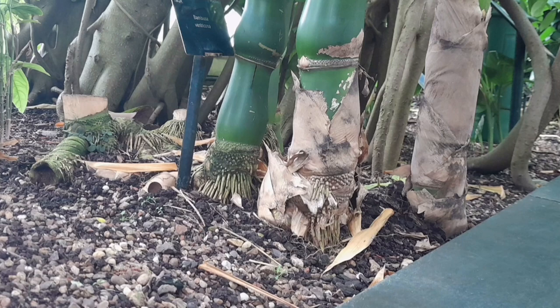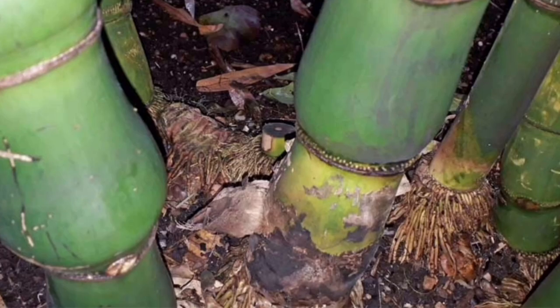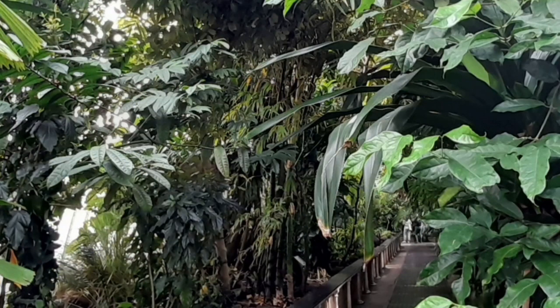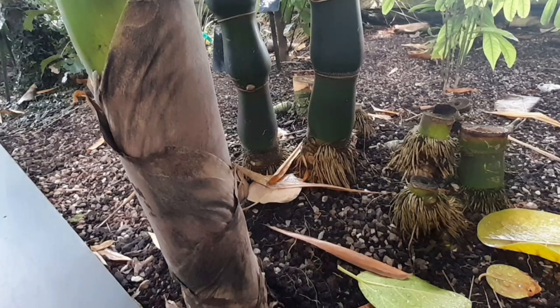However, it is important to note that it is a tropical species, and so it will only thrive in areas with a warm and humid climate. In the UK, Buddha Belly Bamboo can be grown as a container plant and brought indoors during the winter to protect it from the cold. In the US, it can be grown in USDA hardiness zones 9 to 11, which include states such as Florida, Texas, and California. In Canada, it can be grown in southern regions such as Ontario and British Columbia, where temperatures do not fall below freezing. In Australia, Buddha Belly Bamboo can be grown in the warmer regions along the east coast, such as Queensland and New South Wales.